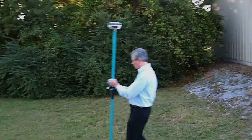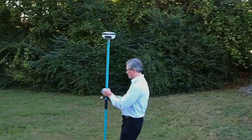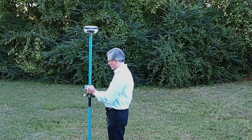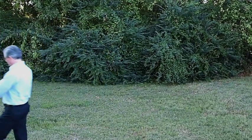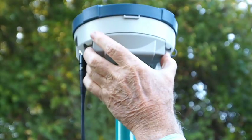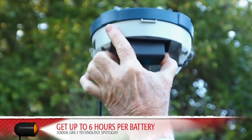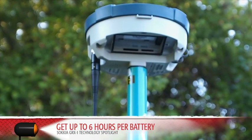The GRX-1 features a magnesium alloy body. It is light and well-balanced on the rod. Removing this cover gives access to the swappable battery, SD memory, and SIM card slots.